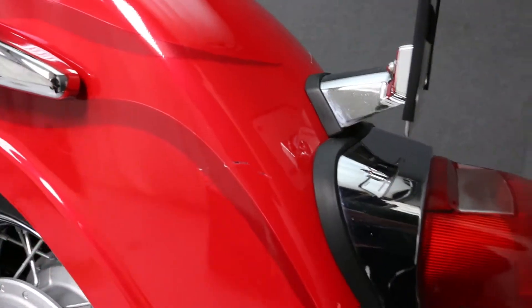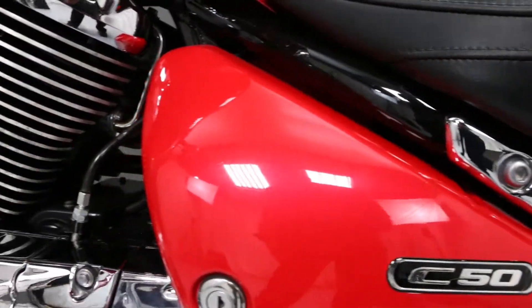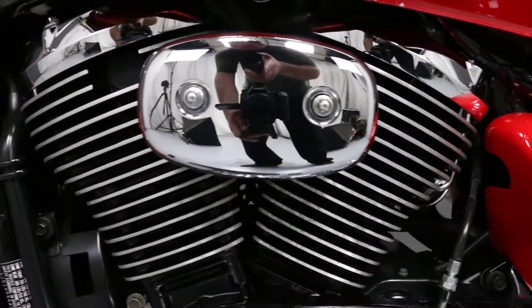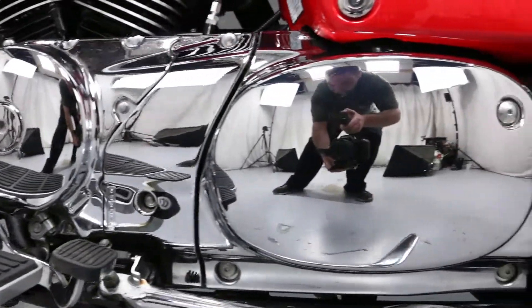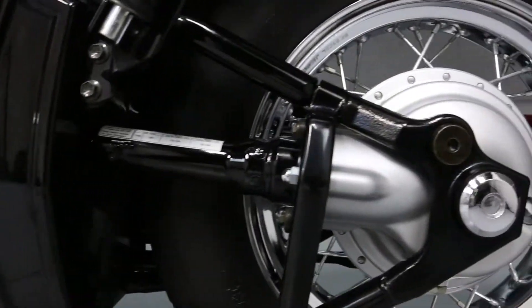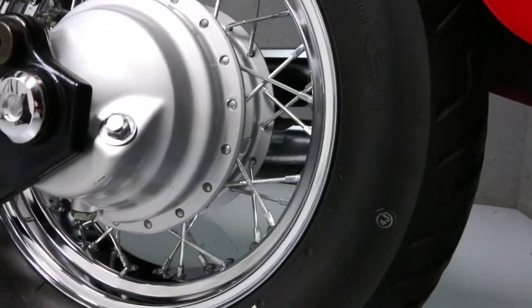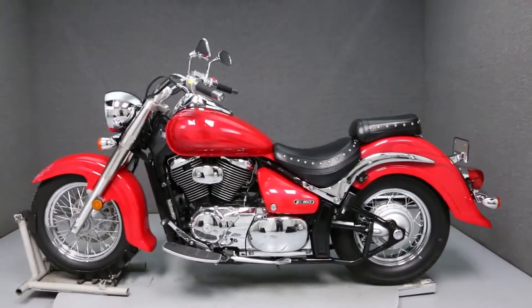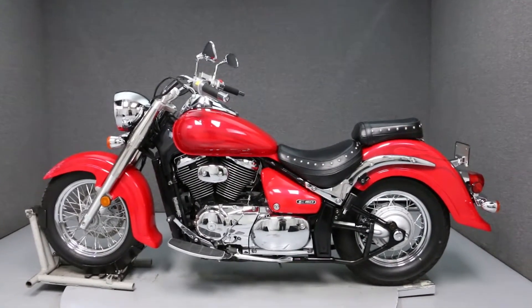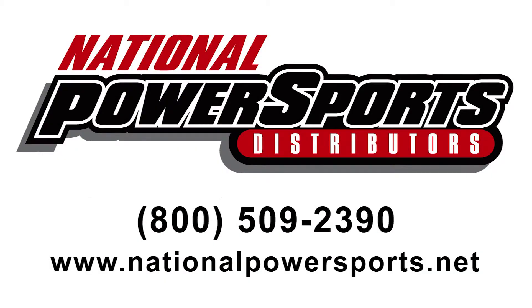There is some scratching on the left side of the rear fender. There is some scratching on the right side of the rear fender.